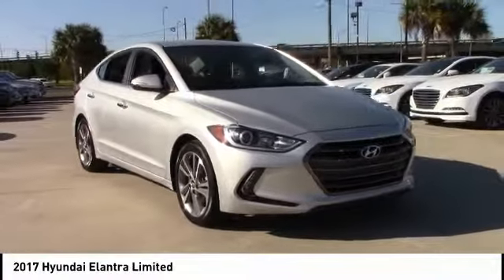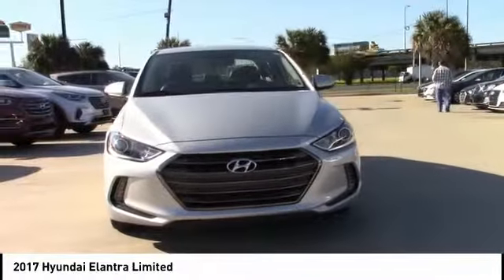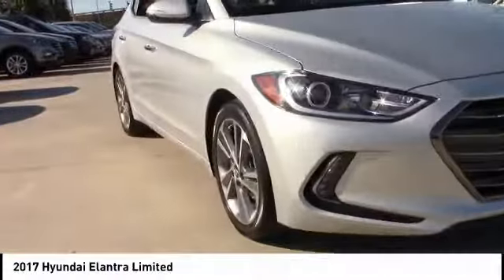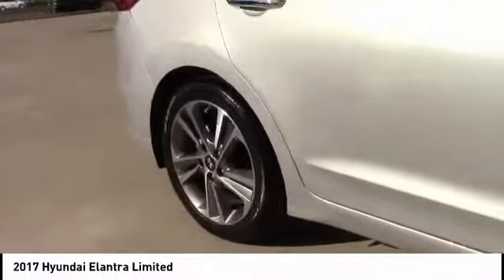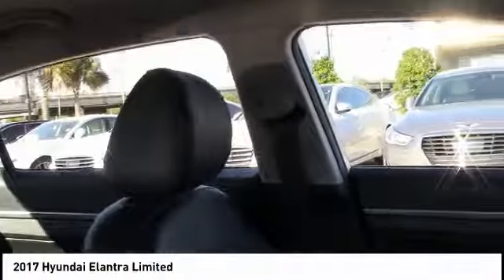Make a great choice today with the 2017 Elantra. The Elantra boasts the most interior room in its class and gets an exceptional 35 miles per gallon. With its luxurious standard features, the Elantra is an easy choice and is priced below twenty thousand dollars. This vehicle has less than 40,000 miles.